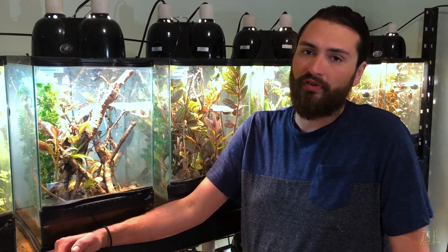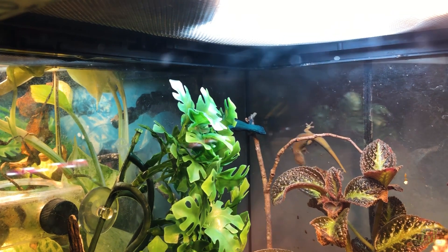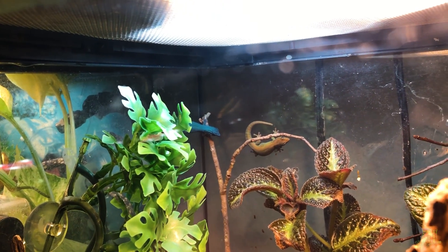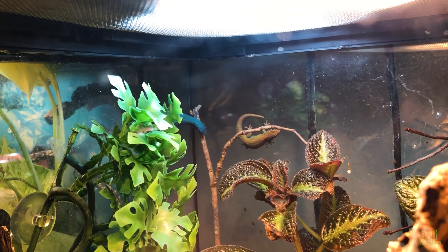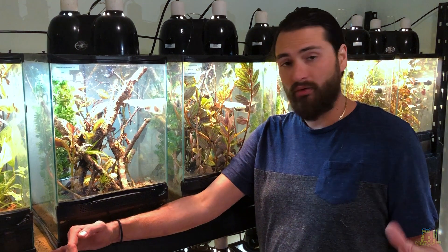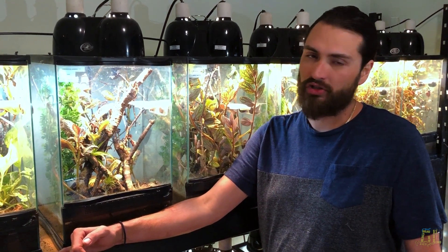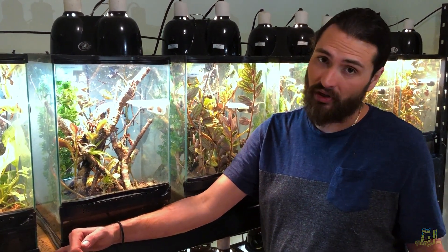Being in the Lygodactylus day geckos, they are a smaller dwarf gecko, so a 12x12x18 enclosure is the perfect size for them. People do go bigger. A lot of people keep these guys cohabitated with dart frogs, but I personally don't. I don't think that both animals' needs will be fully met — for the frogs to be healthy you need it cool and very humid, which is going to mess with the geckos, as these guys actually take it fairly arid.